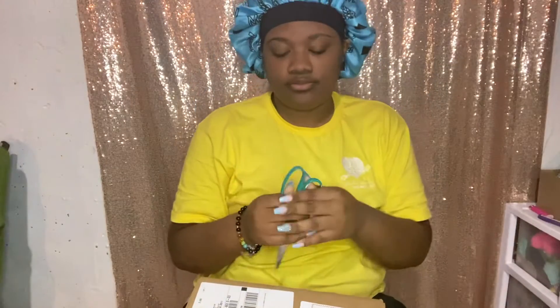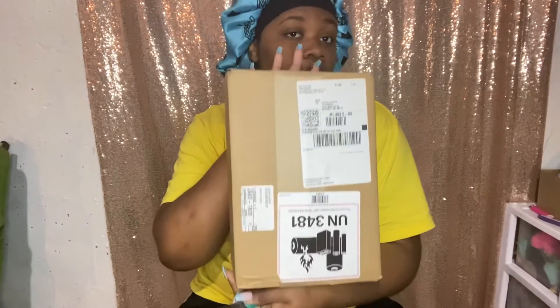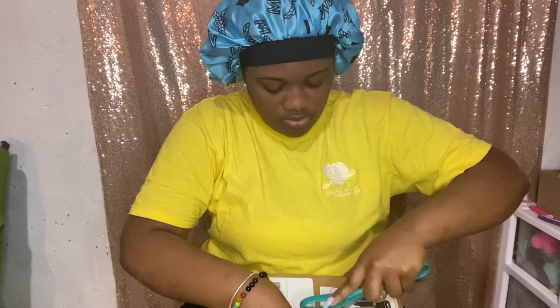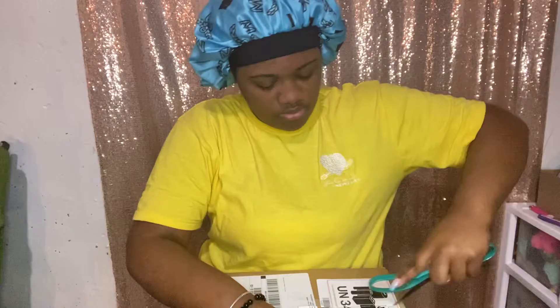Welcome back Lab Nation, I am back again with another banger. So I ordered me an iPad from Amazon — I will drop the link all about it in my description.